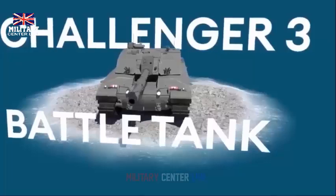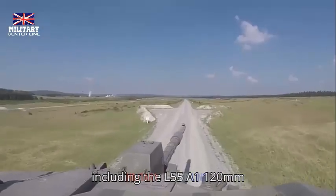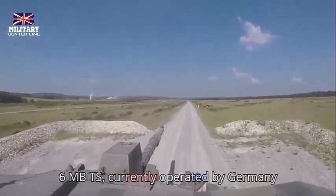The Challenger 3 has been seen in recent footage published on May 14, 2024, by the UK's Defence Equipment & Support (DE&S), an arm of the Ministry of Defence (MOD), showing the firing of the main gun at ranges in Germany. Reiterating what was stated in the original April release,